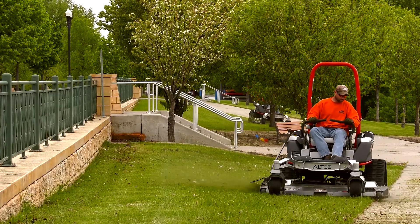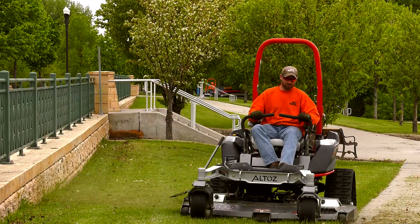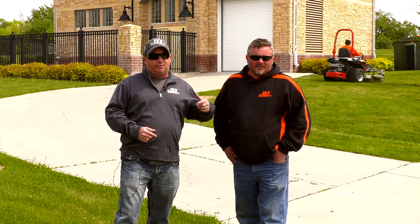One big incentive that we have is we mow over 14 miles of levees. So with the TRX, it allows us to be able to go at all opportune times, and it's really increased our productivity.